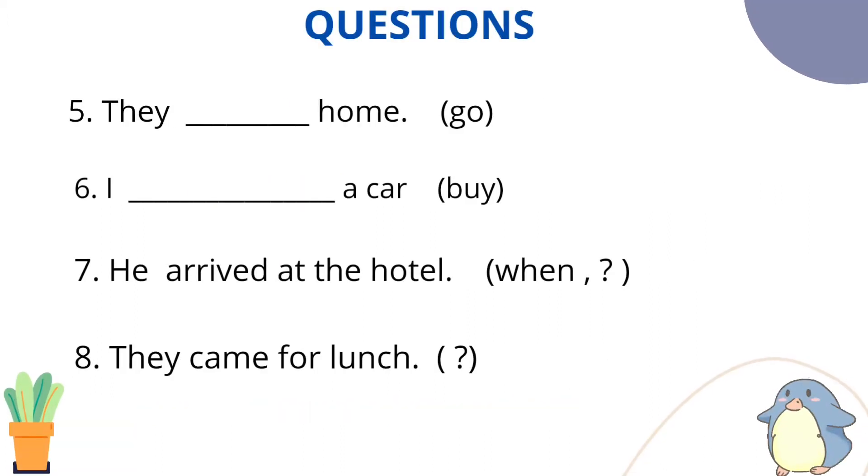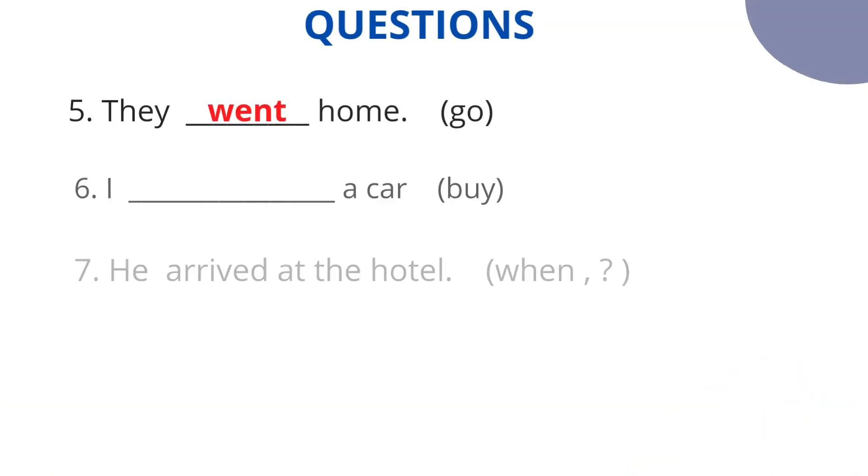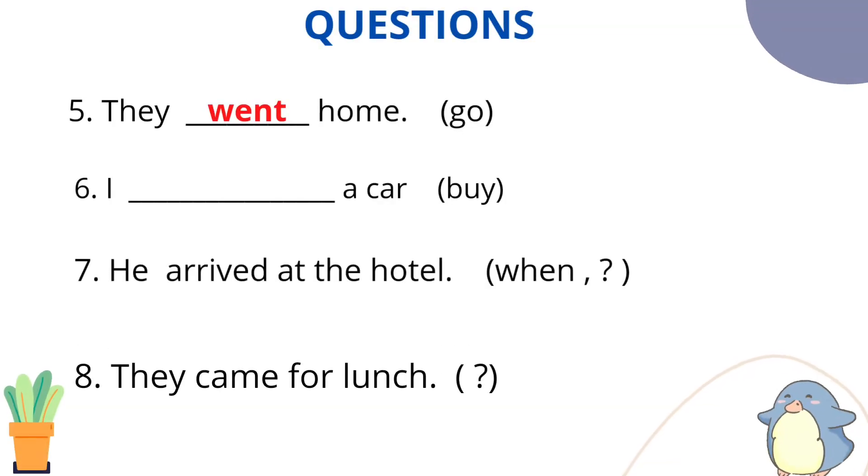Question number 5: Very simple — affirmative sentence, frame it in simple past. Main verb is 'go.' The answer is: They went home. Why? Go, went, gone — verb second form. We frame it in simple past.